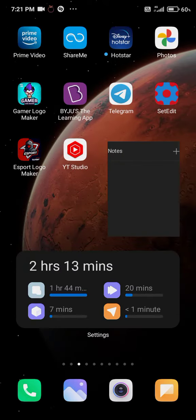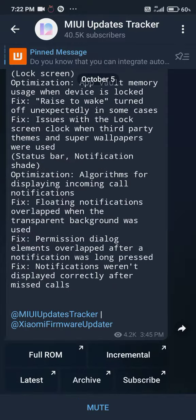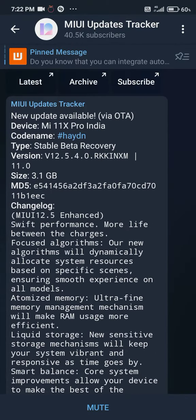If you use the Mi 11X Pro, it has finally gotten the MIUI 12.5 Enhanced update — not the Mi 11X, but the Mi 11X Pro. The Mi 11X and Mi 11X Pro are different devices, which is why the update is coming late for the Mi 11X Pro.